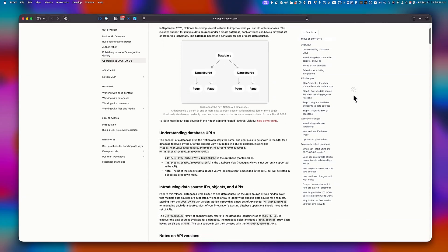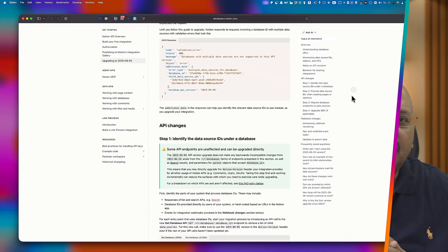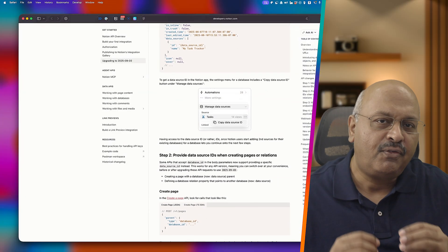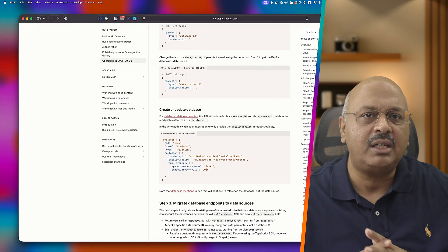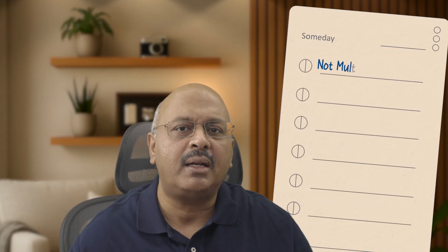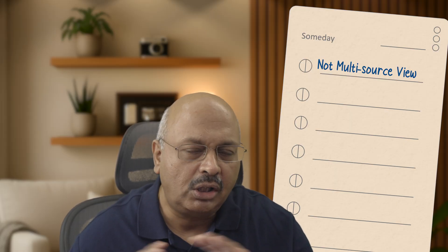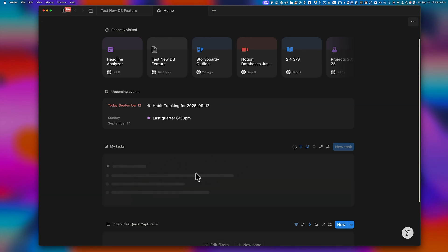Due to this major change in database architecture, Notion has released a new API. If you use integrations with Make.com, Zapier, N8n, or any similar platform, these connections may stop working if that developer hasn't updated to the latest Notion API. If you have existing integrations, consider holding off on merging multiple data sources until your integration developer has updated. Note it's not a unified multi-source view yet — you can't see all data from multiple databases in one, which is currently only available in the tasks database on the Notion homepage.